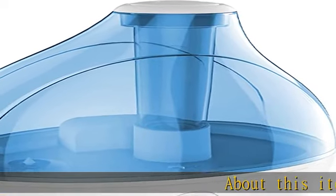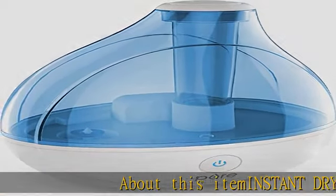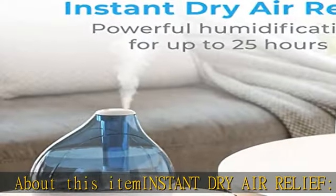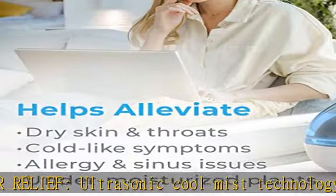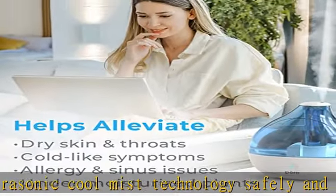Instant dry air relief: ultrasonic cool mist technology safely and quickly moisturizes dry air for up to 25 hours of continuous operation in medium to large rooms up to 250 square feet.